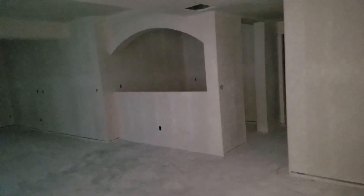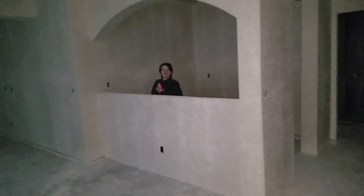So we'll have a counter, bar top, some stools, probably a refrigerator, sink — all that. And then this is a little closet under the stairs. Here's the engineering room where all the AC and water heaters are.